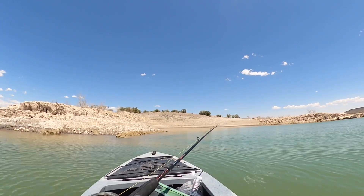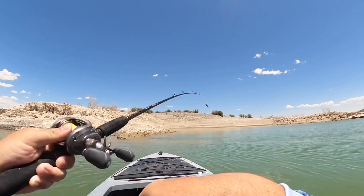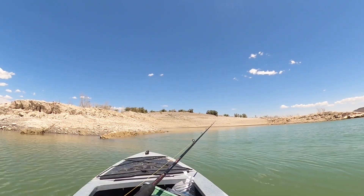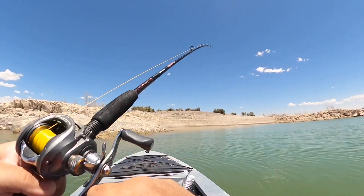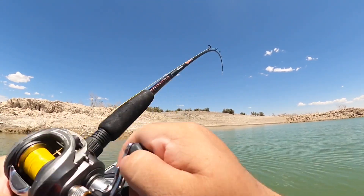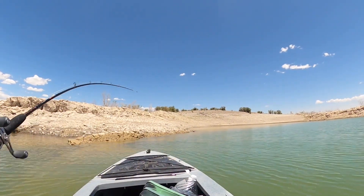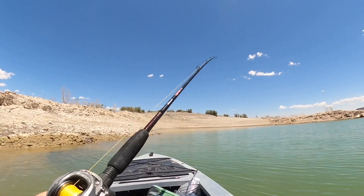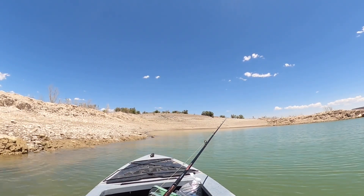This looks like great smallmouth territory. Still haven't seen a smallmouth. Trying to cast parallel to this bank, see what happens. Got a snag. Got it out. It's a little too shallow right there.